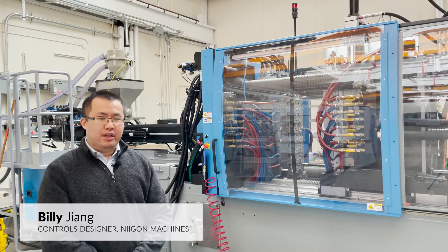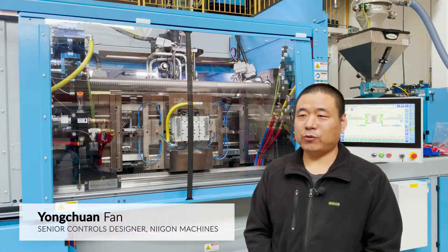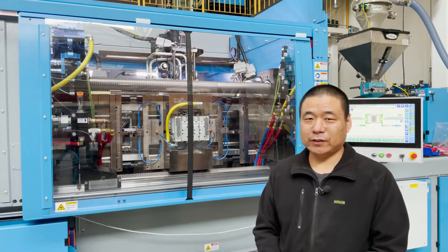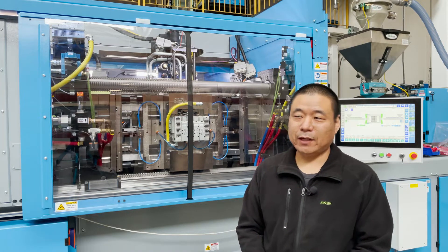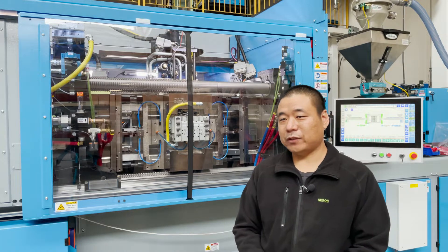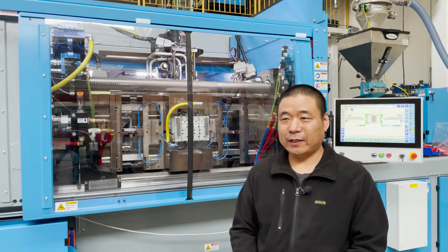We were trying to improve the motion profile of a machine that we sent out to a customer. We are trying to use a small hydraulic cylinder to drive a huge mass — we call it a center platen. Meanwhile, we have to synchronize the motion of the center platen with the electric motion moving platen. Because of vibration, we cannot synchronize these two platens very well.